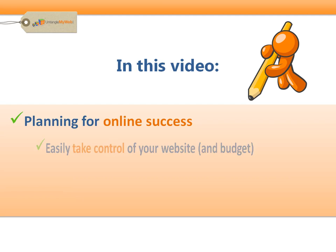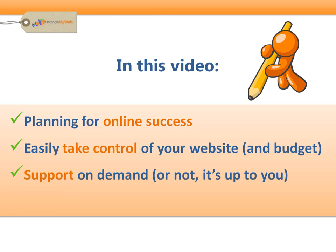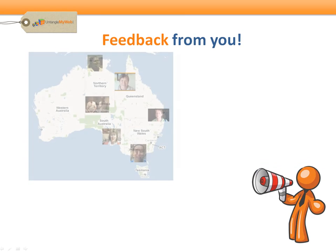All you need to easily take control of your website and your budget, and how to get support on demand — or not — it's totally up to you. But before we get started, I want to share with you the frustrations that we've heard from accommodation providers across Australia. Then I can show you what we've done about it.